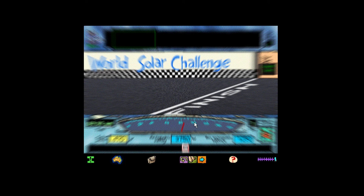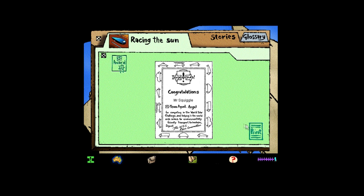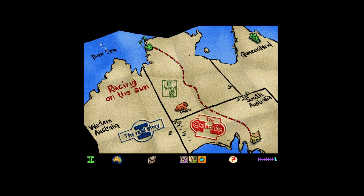Congratulations, I-Team! You've crossed the Australian continent using nothing but energy from the sun. You've helped prove that we can make the world a cleaner place. I've got a special mission award for your efforts. And if you want to know more about solar cars, check the info dossier.